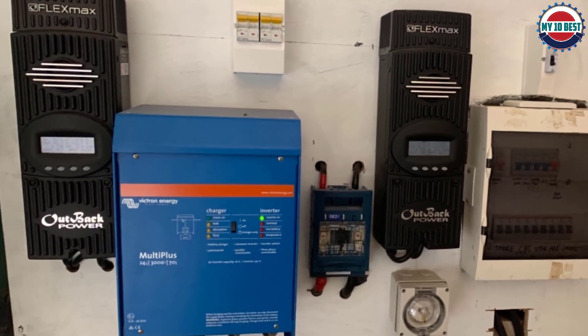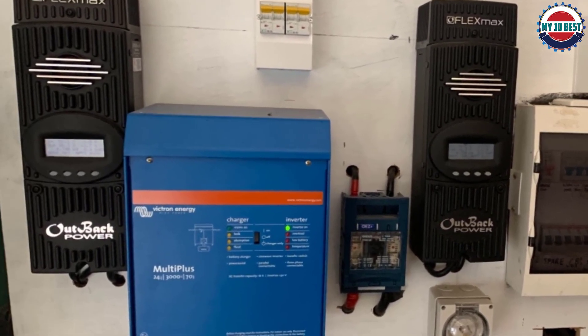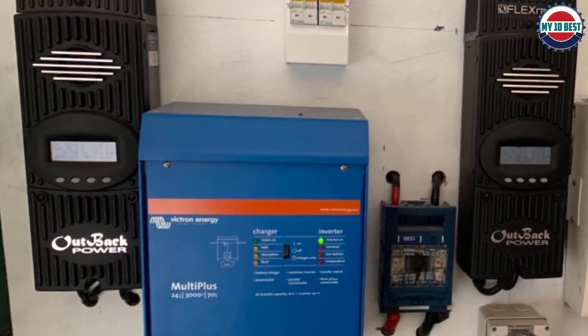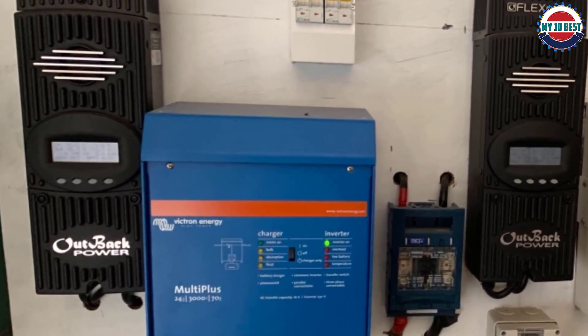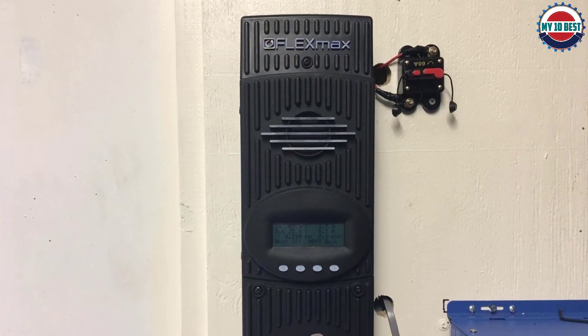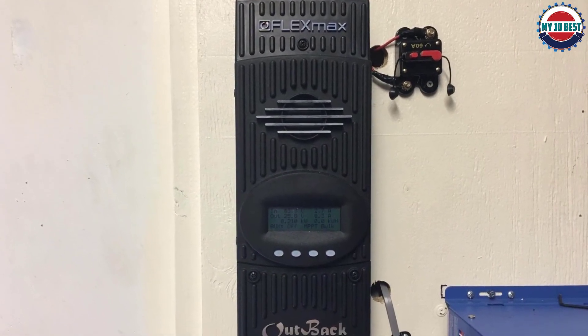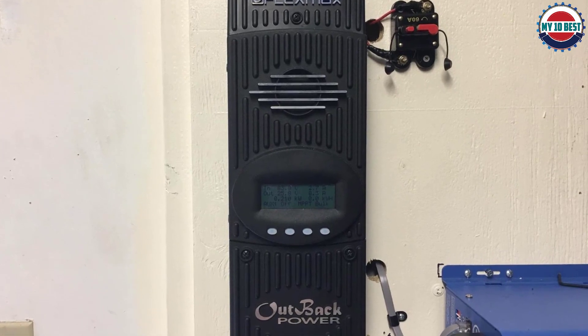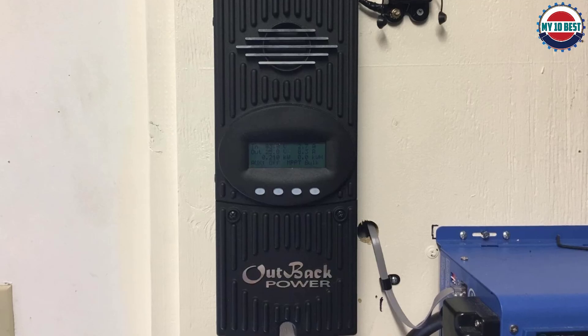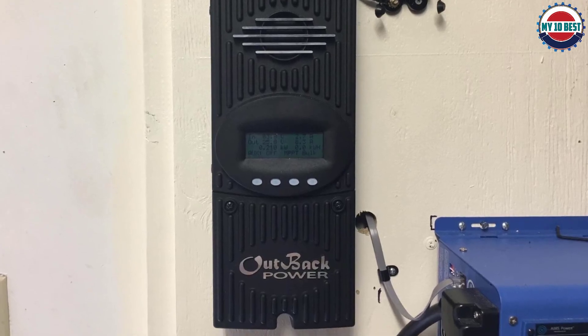The system keeps track of the voltage running through the system and ensures the solar panel array will increase its power generation by as much as 30%. The controller comes with a straightforward design that belies its robust features. The green backlit display is large enough to provide users with the data they need, and the control buttons are easy to press with a menu that is a joy to navigate.